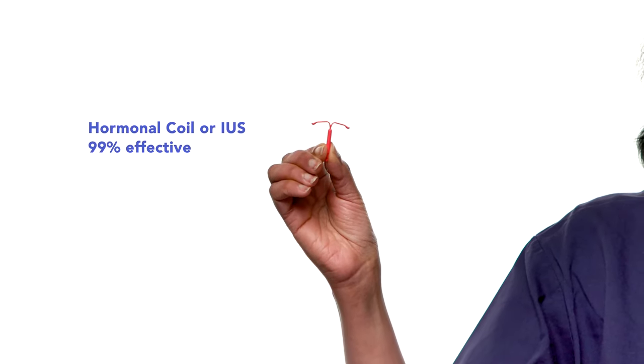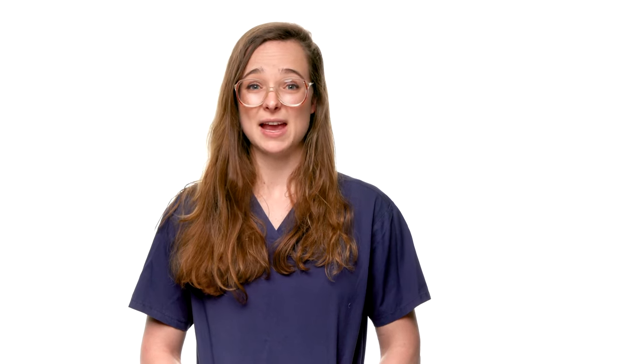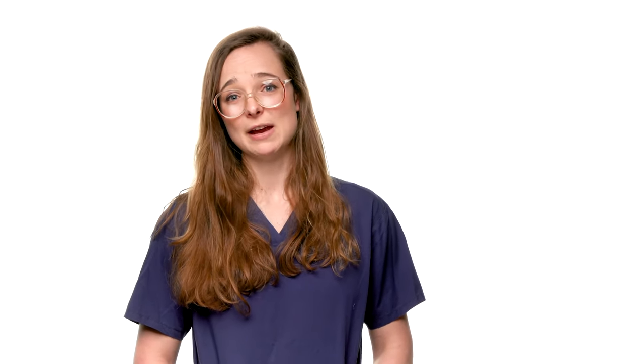A hormonal coil or IUS is one of the most effective contraceptives and can remain in place for three to six years depending on the type. It can be used by all women, even if you have not been pregnant before. It's more than 99% effective. Only 10 to 30 women out of 10,000 with a hormone coil get pregnant in a year. The IUS acts locally and you don't have to remember to take anything. It's very effective for heavy, painful periods and for most users, periods get a lot lighter. For 2 in 10 users, they stop altogether. The IUS is the contraceptive that women report being most satisfied with.